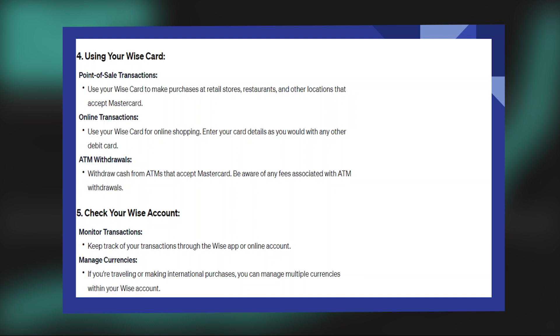Withdraw cash from ATMs that accept MasterCard. Be aware of any fees associated with ATM withdrawals.